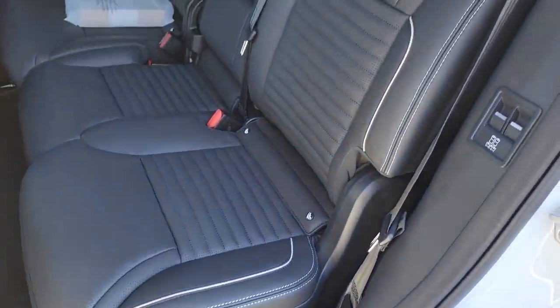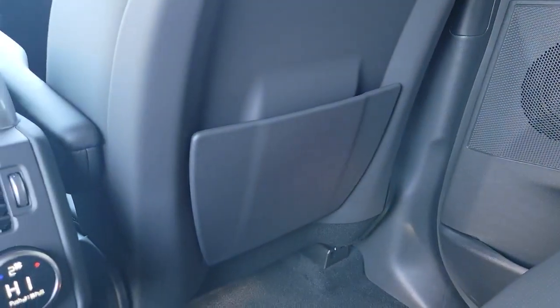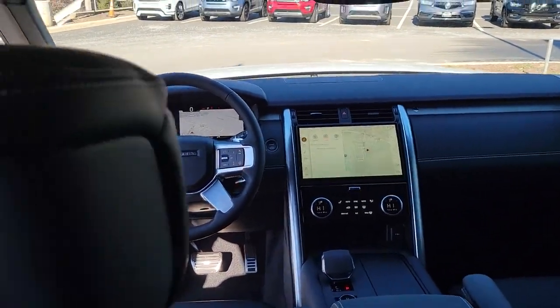These are just some of the great options this vehicle comes with: panoramic roof, sun moonroof, keyless entry, navigation system, four-wheel drive, power liftgate, lane-keeping assist, remote engine start, adaptive cruise control, and keyless start.